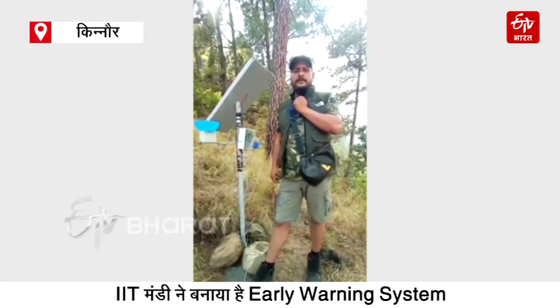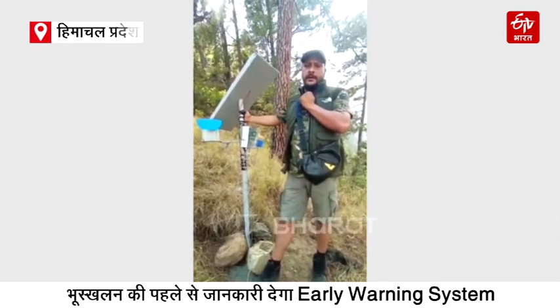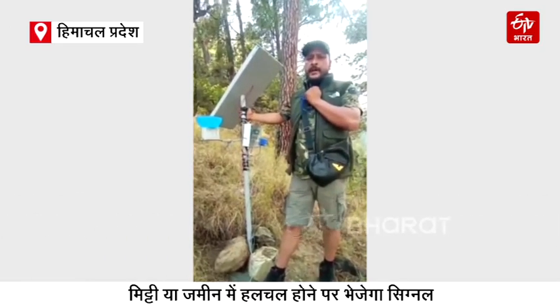Hello everyone, this is Chandan Vedya from IIT Mandi handling DDMA projects. This is our first site at Mibulseri Kinnaur where we have deployed our landslide monitoring and early warning system. This system is inbuilt with different kinds of technologies that will be explained by co-workers and engineers.